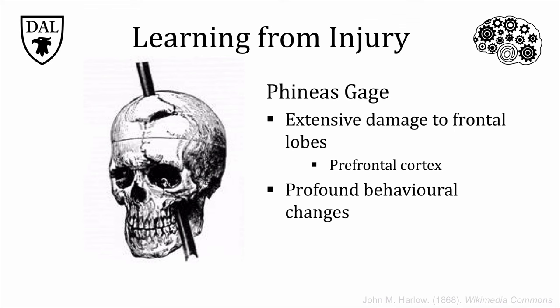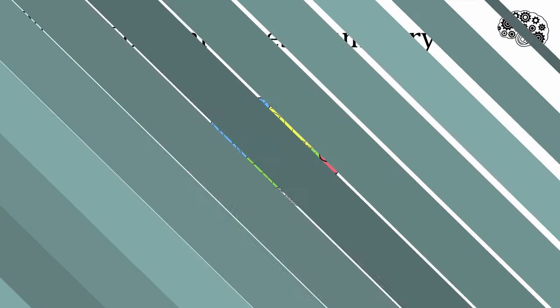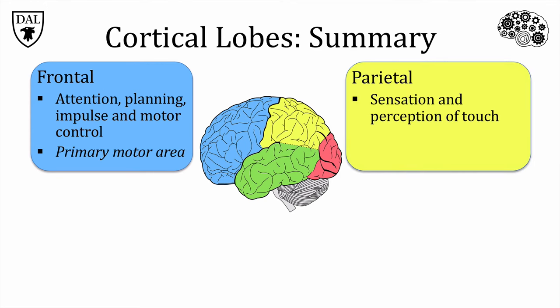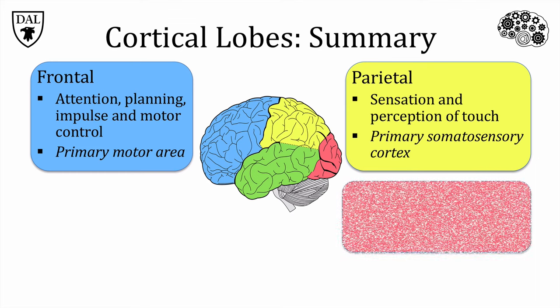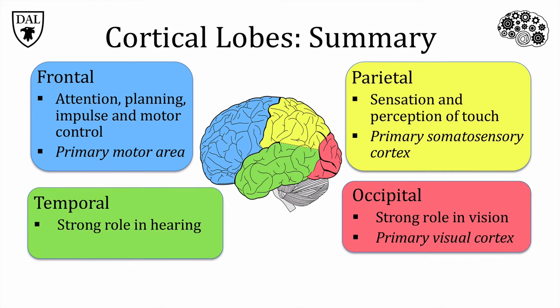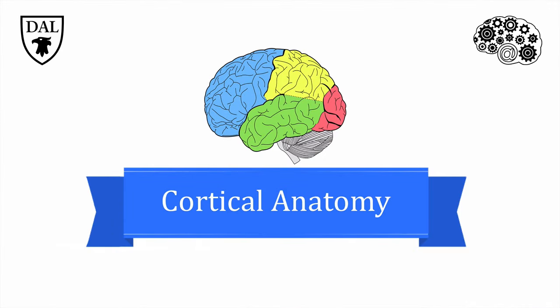With these early attempts, as well as more modern and less invasive techniques such as neuroimaging, scientists have been able to localize certain functional areas of the cortex to particular anatomical locations. As we learned from Phineas Gage, the frontal lobe is involved in attention, planning and impulse control, and has a large role in voluntary movement, since it houses the primary motor area. The parietal lobe is involved in sensation and perception of touch, since it's here you can find the primary somatosensory area. The occipital lobe in the back is strongly tied to vision and houses the primary visual cortex. The temporal lobe has a strong role in hearing, and it is the location of the primary auditory cortex, which receives incoming information about sounds. Keep in mind that this is a brief description of cortical anatomy and does not include all of the functions of the cortex — in fact, we're still learning about it.